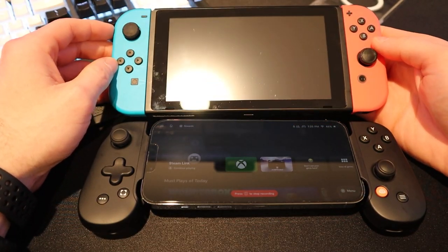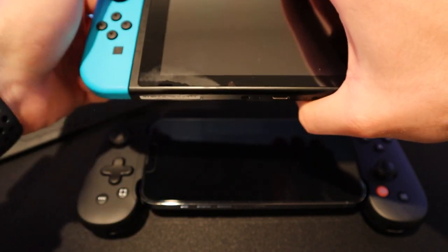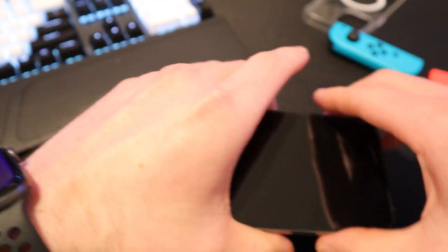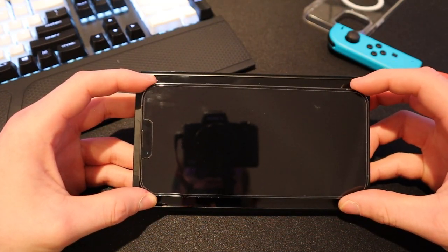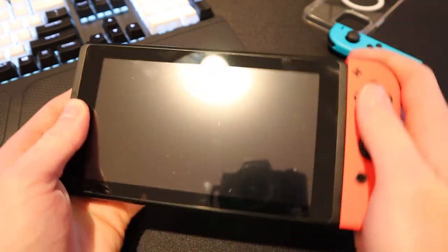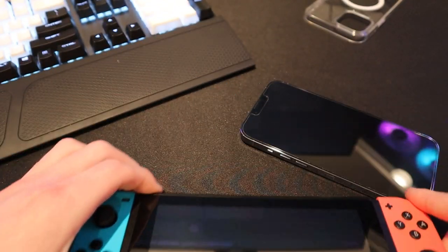Now if we compare this to just a regular Nintendo Switch — very much the same story as the Switch Lite. The screen size is very much comparable, especially when you look at the bezels on the Switch. It's almost the exact same size as an iPhone 13 Pro Max. Of course you get the Joy-Cons that come off the Switch, but if you compare size to size — the Switch with the iPhone 13 Pro Max and the Backbone One — very, very similar in terms of both button layout and screen size. The 13 Pro Max is almost more of a direct comparison to the Switch OLED, just because the screen of a 13 Pro Max is so much nicer than that of a Switch.